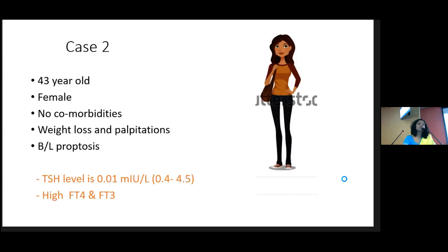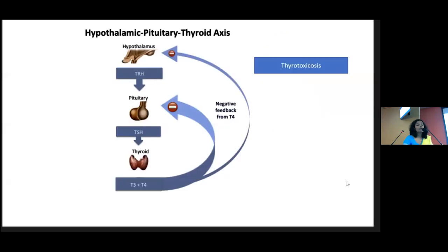Moving to the second case: a 43-year-old female with no comorbidities found to have weight loss and palpitations for three months. On examination, she has bilateral proptosis. The GP has done thyroid function tests — TSH is suppressed with high free T4 and free T3 levels. Going back to the axis, the thyroid gland is producing more and more thyroxine, so the body reduces stimulation and TSH is low.